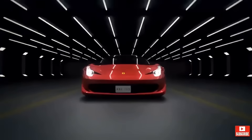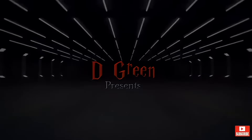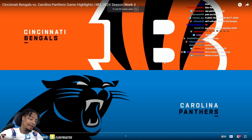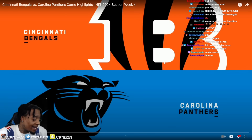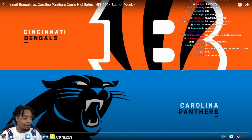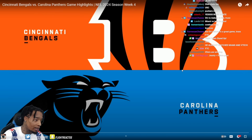Shout out to D Green with this man. What it do, flight crew, FTC, flight team stand up! Cincinnati Bengals versus the Carolina Panthers, week four. Let's check it out!